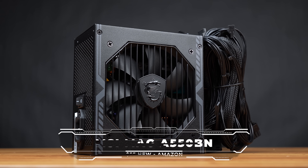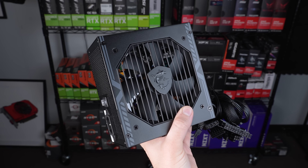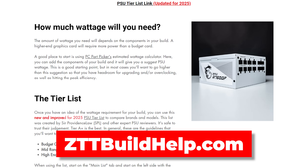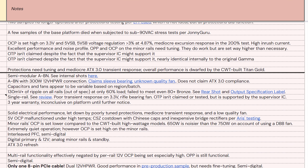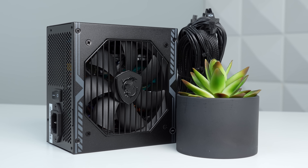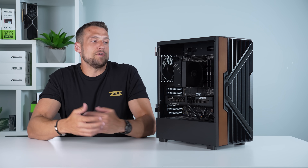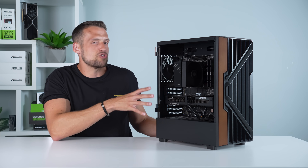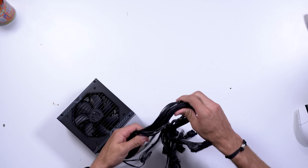Moving on to the power supply — the MSI Mag A550BN. This is a solid and reliable tier C rated non-modular unit, which you can confirm using the new and improved PSU tier list hosted on zttbuildhub.com. It's a well-organized tier system from PSU reviewers, and it shows the reasons why each power supply got rated the way it did. For $1,000 builds or less, tier A, B, or C all work. Some people prefer a tier B, which would set the build slightly over $1,000. If you're willing to go a bit above that budget, upgrading to a tier B model for about $20 more gives you a better and more reliable unit, but this one still gets the job done.